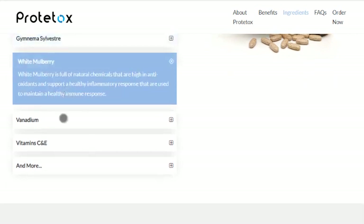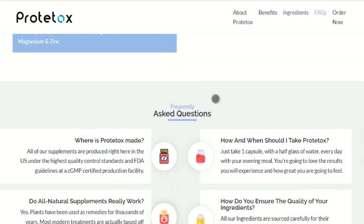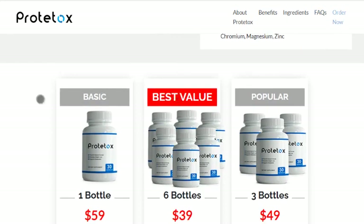Prototox aids individuals in eliminating toxins from their systems without subjecting them to arduous cleansing procedures. The method is simple to use and only uses ingredients of the best quality. Prototox is non-GMO, gluten-free, and antibiotic-free.